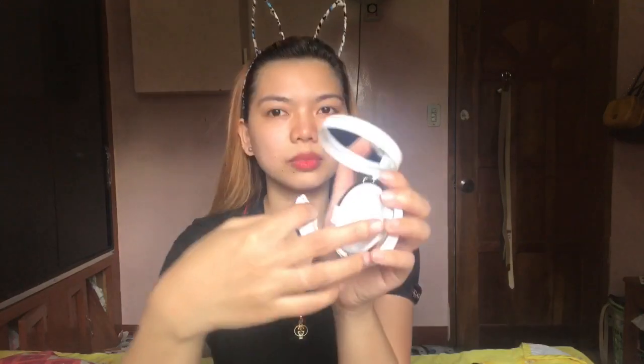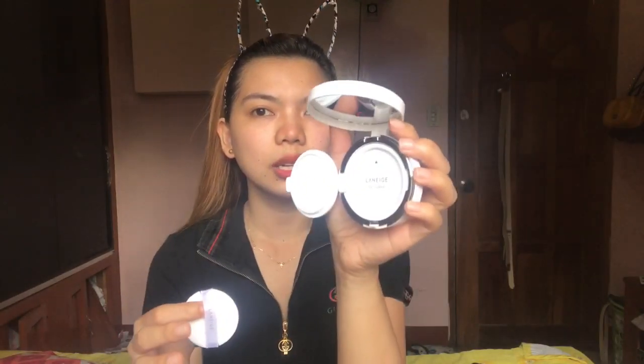So it comes with a refill. This is the actual product. Super duper crush ko tong cushion na to — I'm a huge fan of this cushion. When we went to Australia, I made sure I was going to buy it. Let's open the product now. It has a mirror of course, a blue puff, and the product itself still has its seal — I've never used it yet.